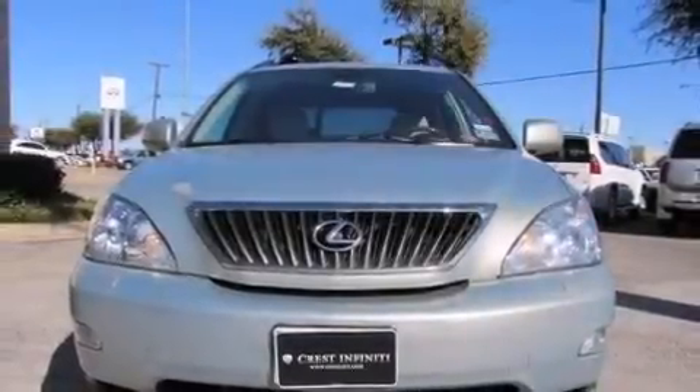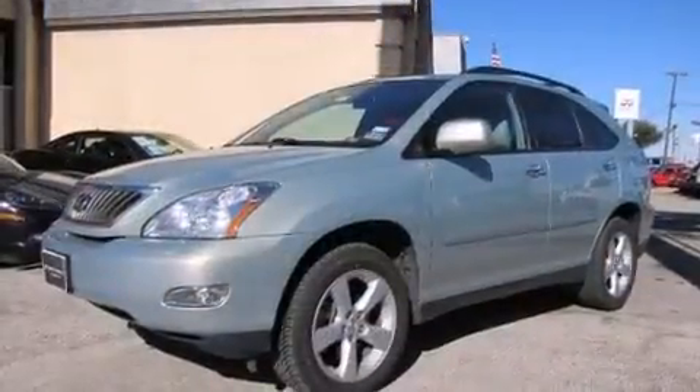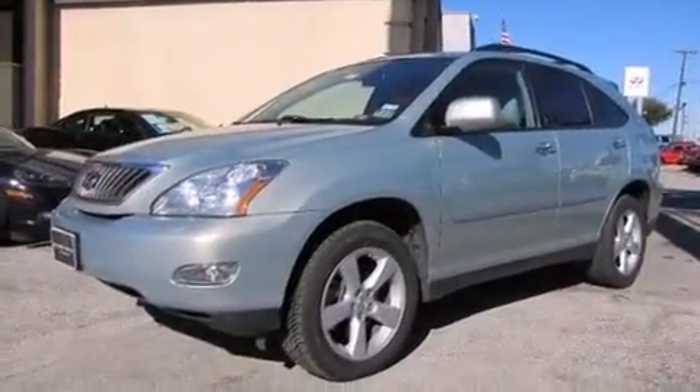Climb inside the 2008 Lexus RX 350. It features an automatic transmission, front-wheel drive, and a 3.5-liter six-cylinder engine.